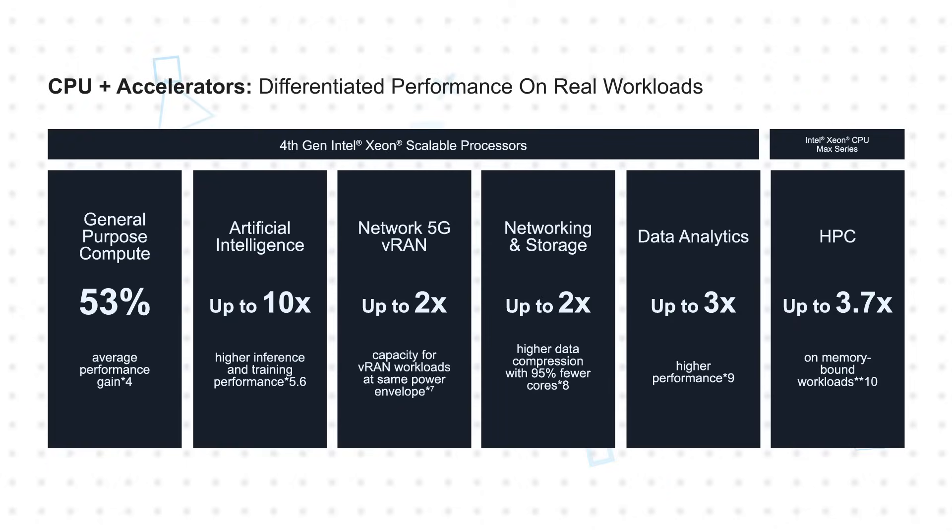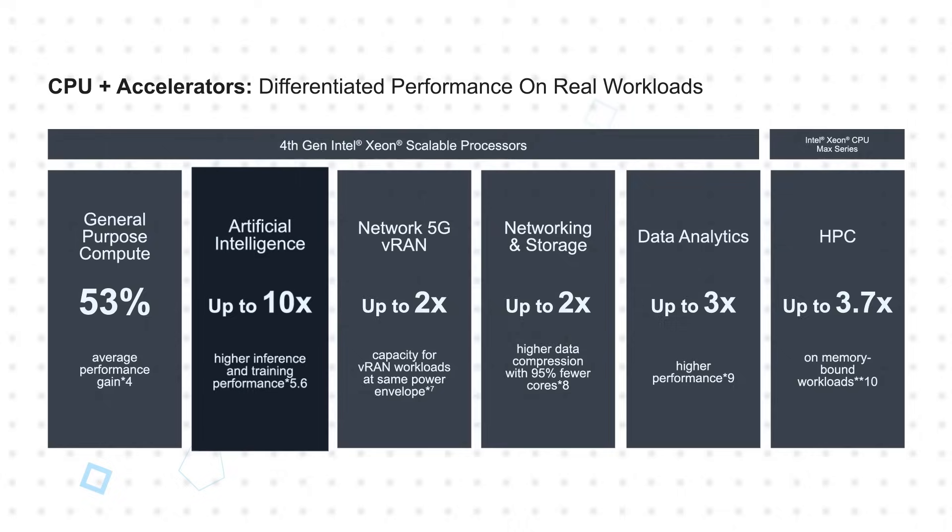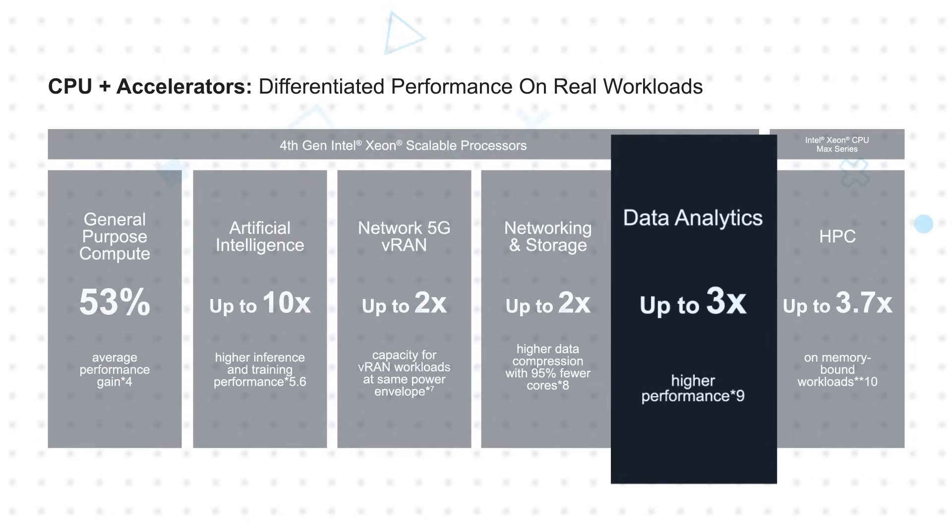Intel AMX accelerates deep learning in both real-time inferencing and training workloads, improving PyTorch performance by up to 10x. Intel DSA optimizes and speeds up streaming data movement and transformation operations common in data-intensive applications for up to 60% higher IOPS and 37% lower latency. Intel IAA accelerates database and analytics performance by up to 3x.